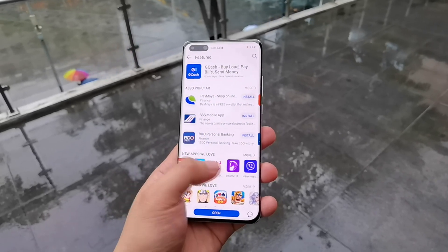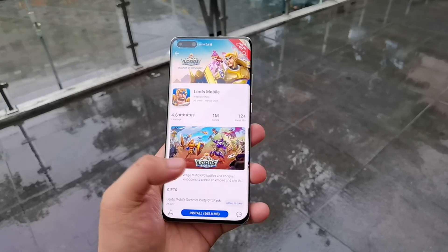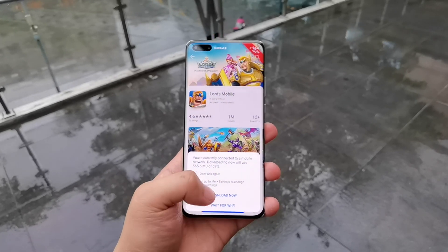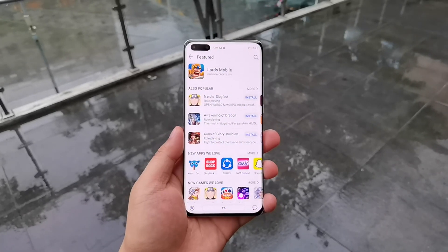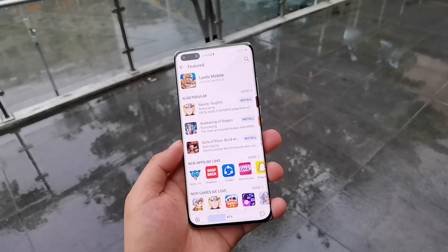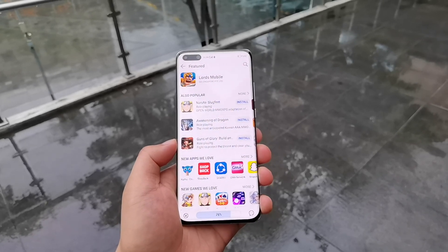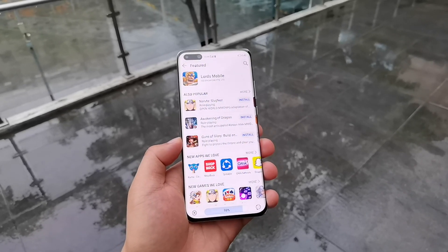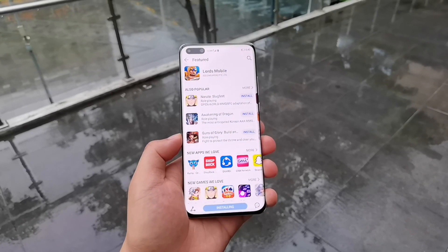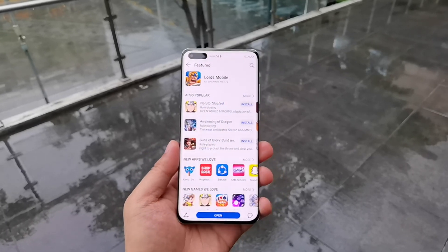Let's look for more apps. Let's try a heavier game — Lords Mobile, with 565.6 MB. Let's see how fast it can go. Look at that — around 15 seconds. I think it's even less than 15 seconds. We were able to download the 500 MB file in less than 15 seconds.